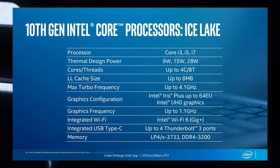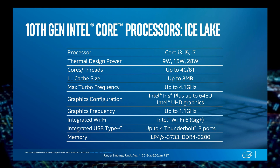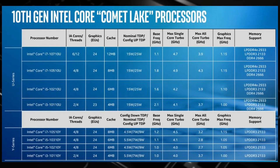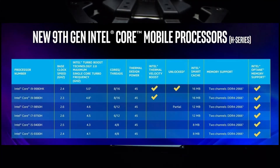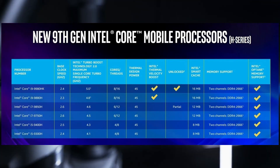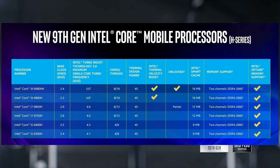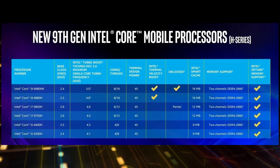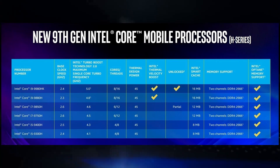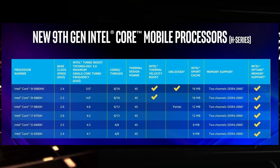Ice Lake CPUs go up to four cores and eight threads, while Comet Lake CPUs go up to six cores, and there may even be an eight-core variant. In the previous ninth generation, there were actually two eight-core CPUs: the i9-9980HK and the i9-9880H, both with 8 cores and 16 threads.